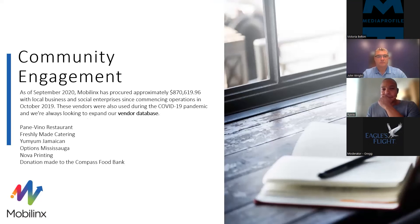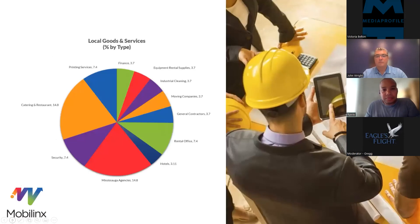Talking about our commitment with the community, you can see the numbers. MobileLynx has procured approximately $807,000 with local businesses, and there's a list. We are also looking for more companies from our community that want to work with us. The next slide shows a breakdown of how we have awarded and distributed these awards across different sectors.